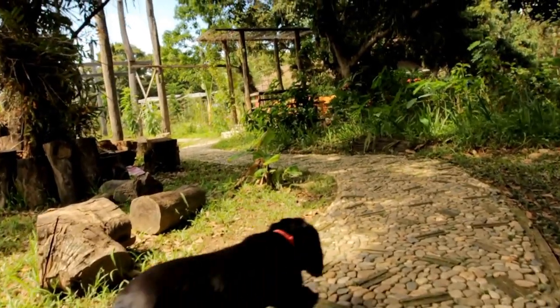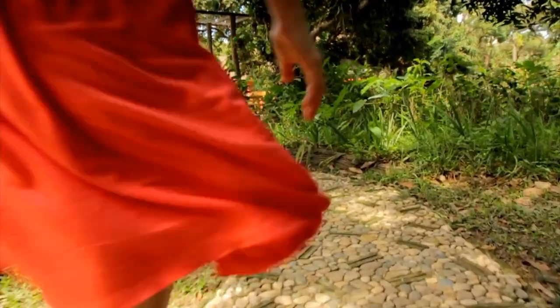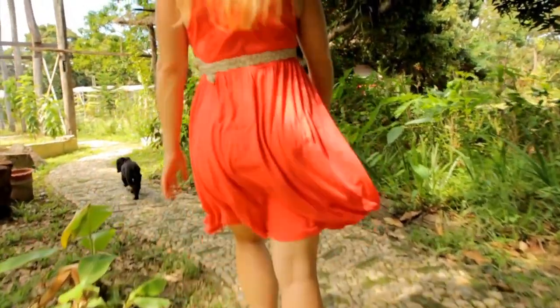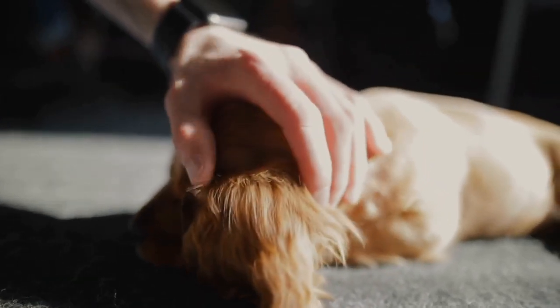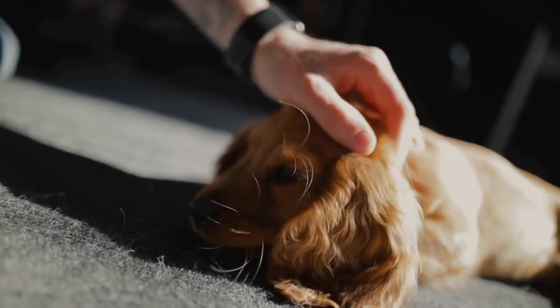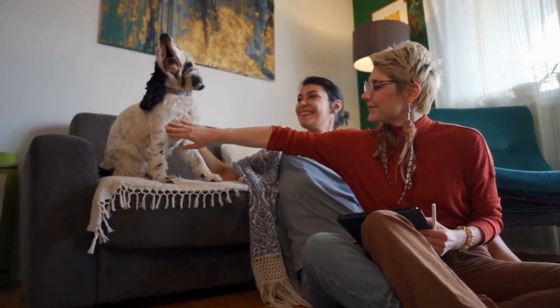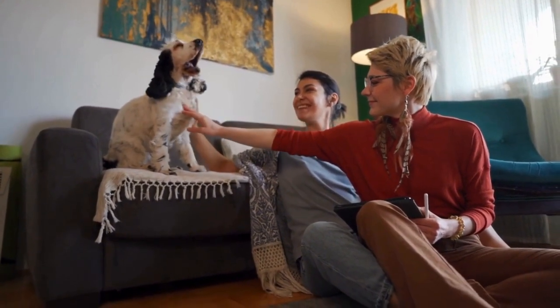English Springer Spaniels have a medium-length double coat that requires regular grooming to keep it healthy and tangle-free. Daily brushing will help prevent matting and maintain their coat's luster. Additionally, regular ear cleaning, nail trimming, and teeth brushing are also crucial for their overall health and hygiene.